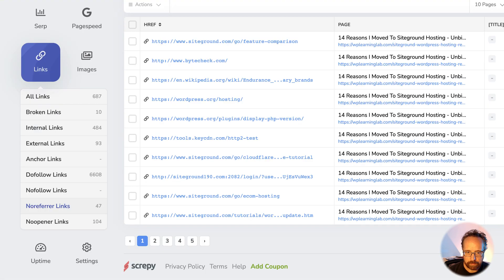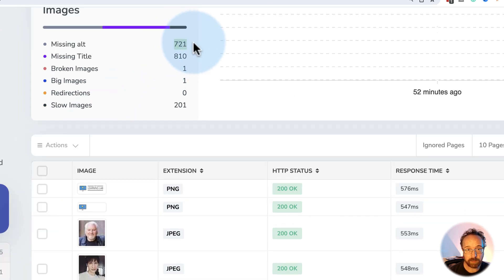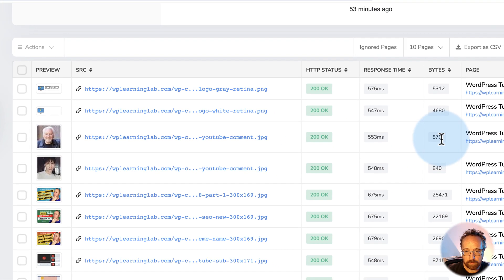No-referrer links — that's fine. Target blank: usually when I link out of our website to a different one, I use target blank, which means it opens the new website in a new window — and everything there looks okay. Images: 721 are missing alt text, which is not good for accessibility. 810 are missing a title — that would be stuff you add inside your media library when you upload an image. We've got 201 slow images, which are images that could be optimized to load faster or are just too big. Like this one — it's only 879 bytes but takes a long time to load. I don't think that's the image's fault; the image is quite small already.